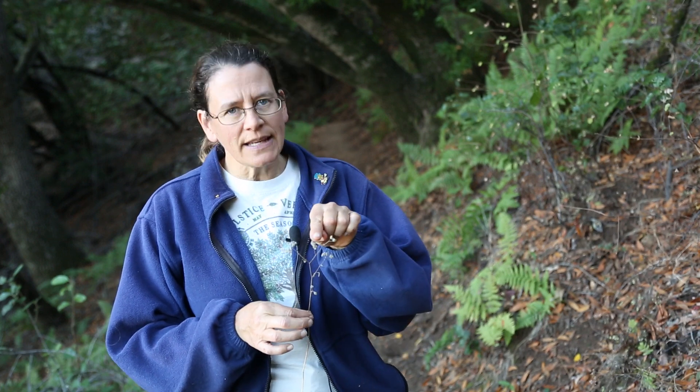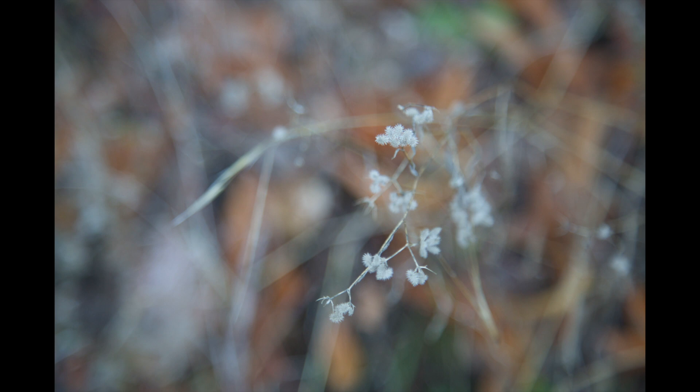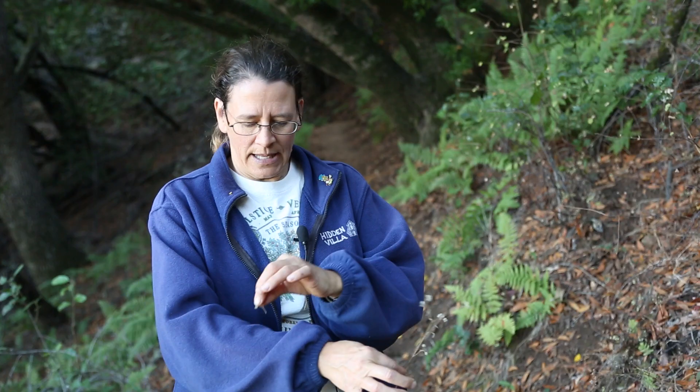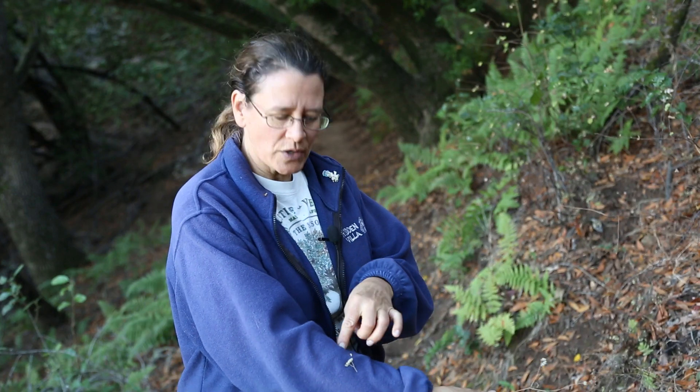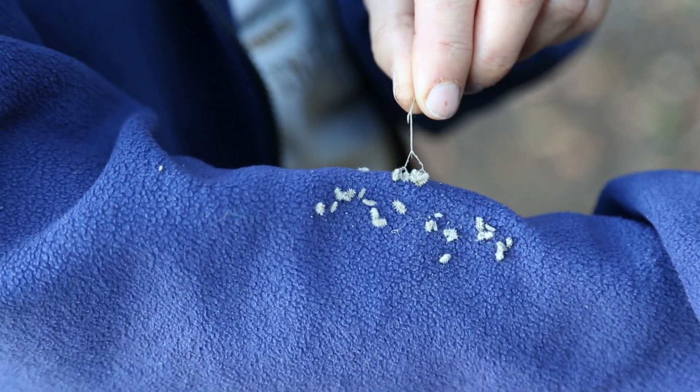The second kind of plant I wanted to show you that has an adaptation for traveling far distances is this little plant here. It's called the burr chervil, and each of the seed heads has little barbs sticking out so they can cling to whatever walks by or brushes by the plant. If I were to walk by and my arm were to brush on the plant, the chervil will kind of hang on — see how hard it is for me to pull this off?